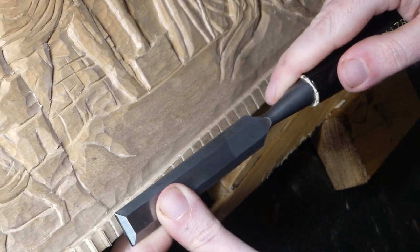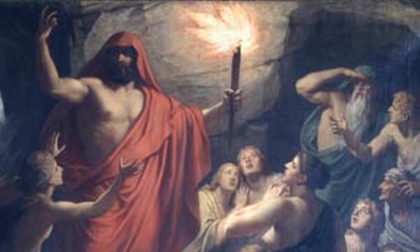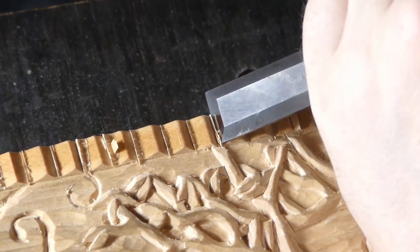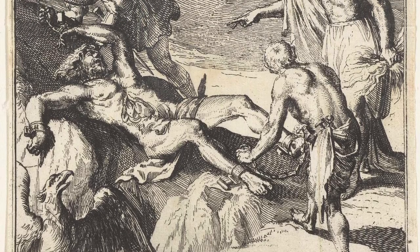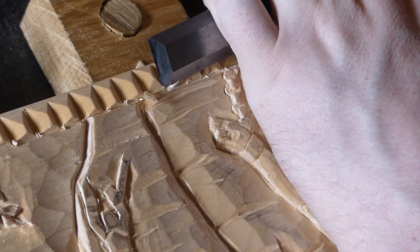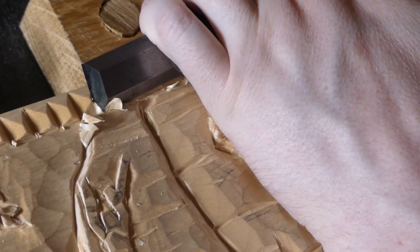Conversely, it also allowed them to forge weapons and wage wars. It was a catalyst for the best and the worst of human nature — accelerating knowledge, art, and power. When Zeus discovered this second betrayal by Prometheus, he decided to punish the Titan himself. Hephaestus was ordered to create unbreakable chains and shackles, which were used to bind Prometheus to a mountainside. Zeus then created an eagle to tear Prometheus's liver from his body every single day. Each night his liver would grow back and need to be ripped out again the next morning, repeating the cycle for eternity.